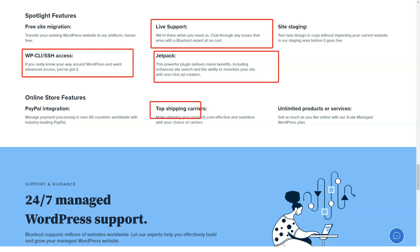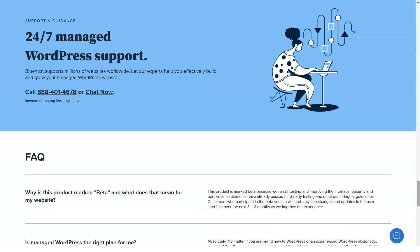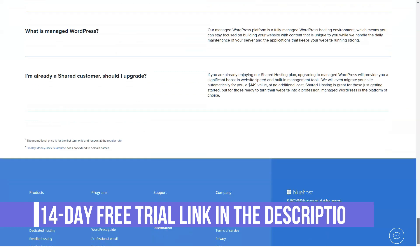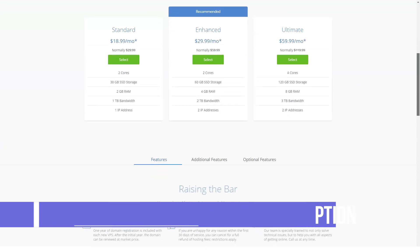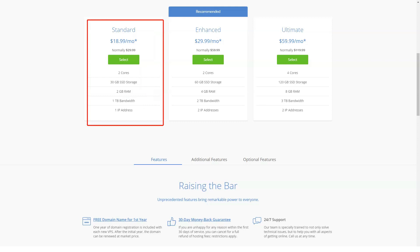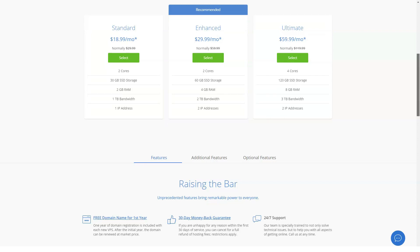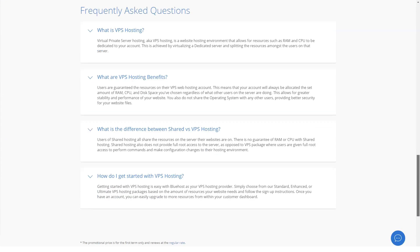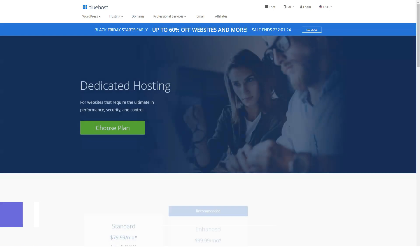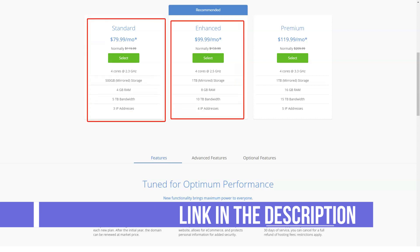How much does Bluehost cost? Bluehost's cheapest shared hosting plan starts at $2.95 per month and renews at $7.99 per month. WordPress optimized hosting also starts at $2.95 per month, while WooCommerce hosting starts at $6.95 per month. VPS plans start at $18.99 per month and dedicated plans at $79.99 per month. All Bluehost plans come with a 30-day money-back guarantee and discounts for new customers. In fact, you can save up to 64% per month with Bluehost promotional prices.